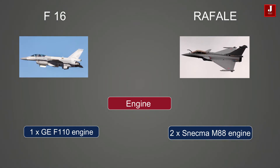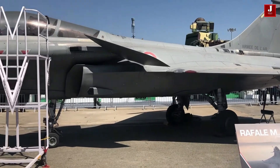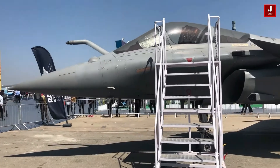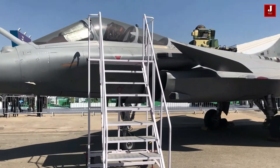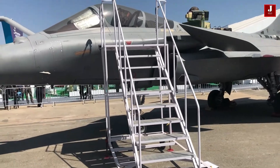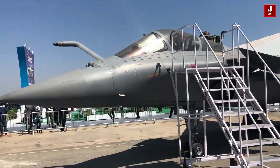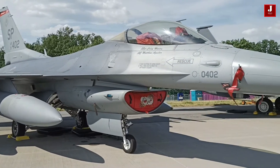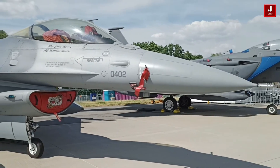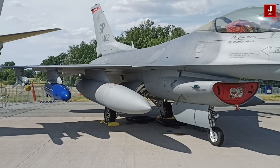The F-16 Block 70 features upgraded avionics and weapons systems, while the Rafale has a highly integrated avionics system. The F-16 Block 70 has a wide range of air-to-air and air-to-ground weapons, while the Rafale is equipped with a specialized set of weapons for air-to-air and air-to-ground missions. The Rafale also has a more advanced electronic warfare suite compared to the F-16 Block 70.